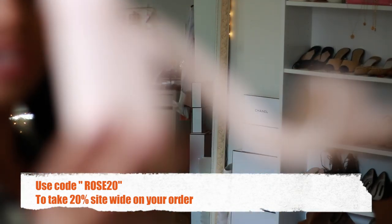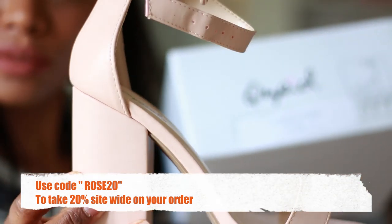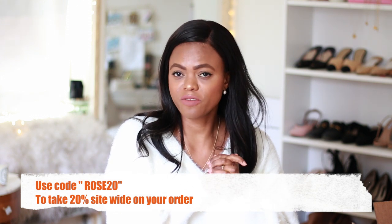That's it for the haul, guys! Thank you so much for watching. Please let me know which piece was your favorite and what you plan on getting. Don't forget to use my discount code at checkout if you want to buy anything you've seen here. I'll catch you in my next video — bye bye!